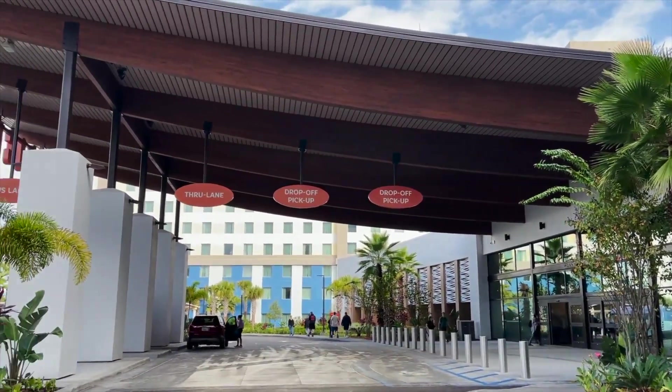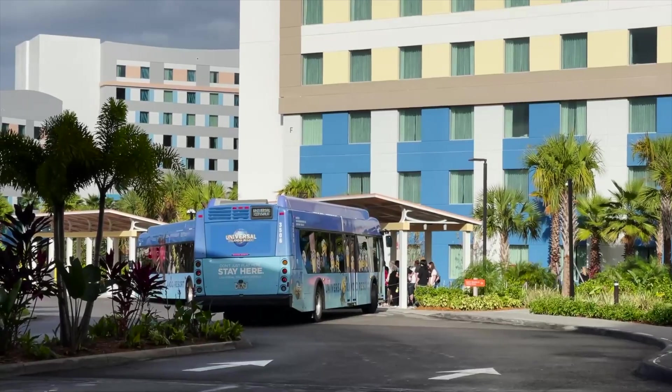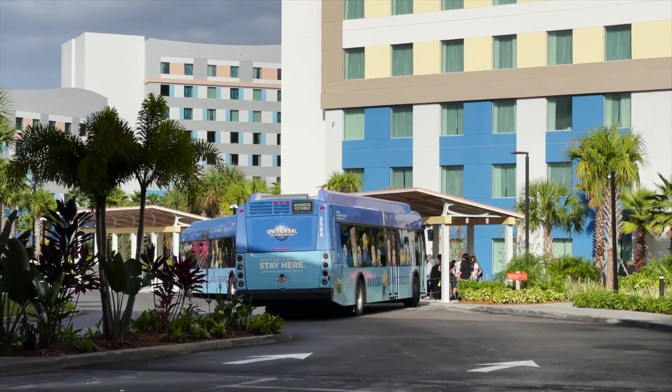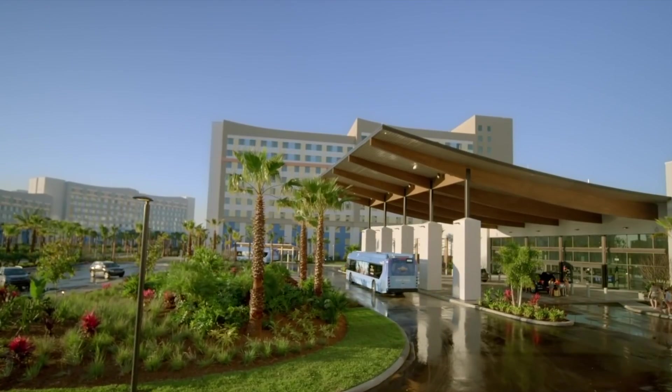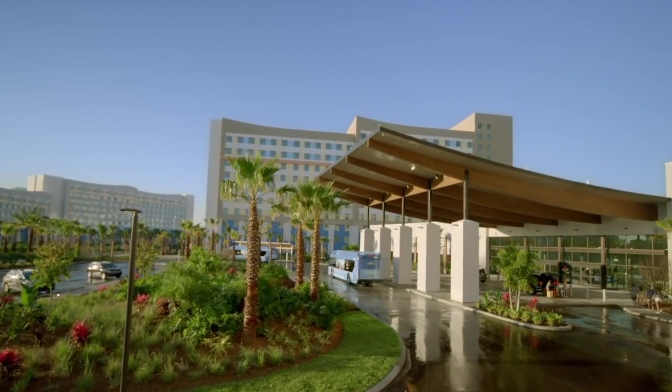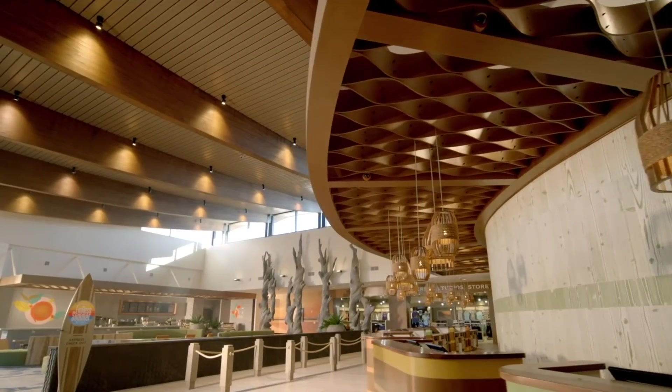Both the hotels at the Endless Summer Resort offer free transport to Universal Studios, Islands of Adventure, Volcano Bay and Universal CityWalk. The shuttle only takes five to ten minutes and runs every 15 minutes so you shouldn't have to wait too long. I really enjoy the Endless Summer Resort but for me the Dockside just comes out on top due to the extra pool and other added amenities.